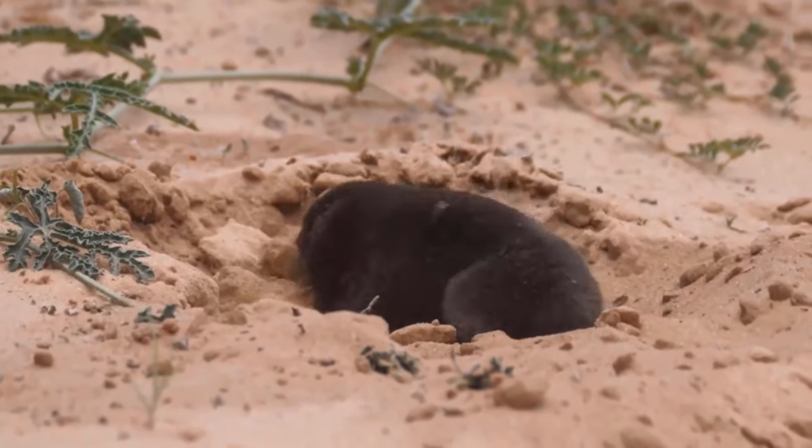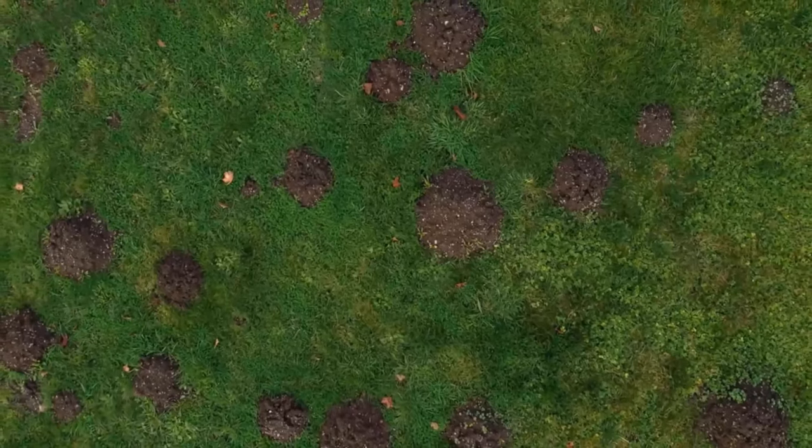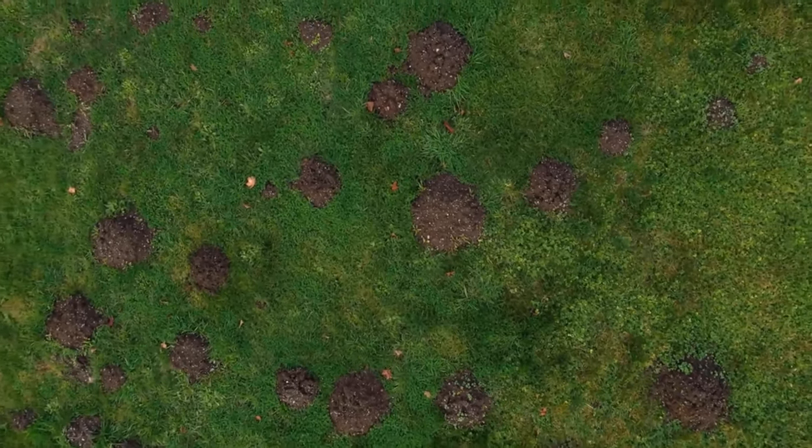Moles are small burrowing mammals that can create an ugly environment in your yard and also damage it by creating tunnels throughout.